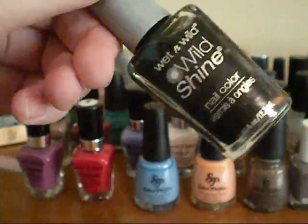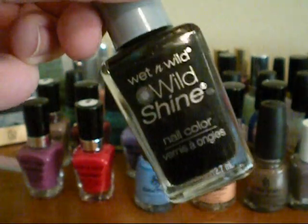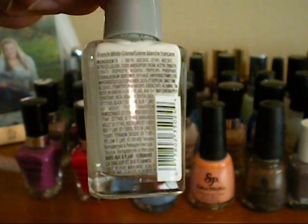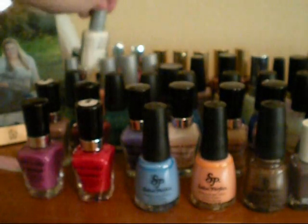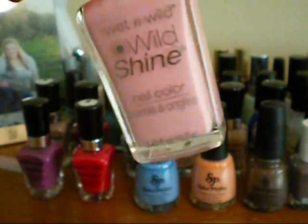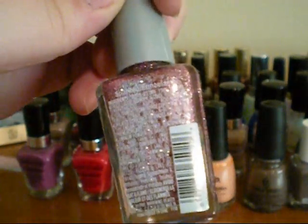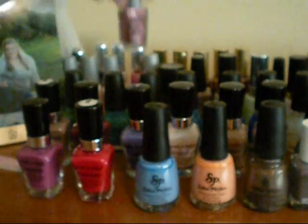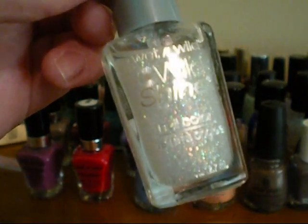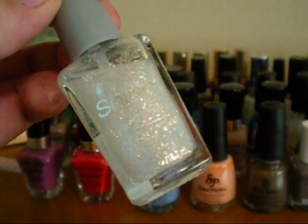So these next four are the Wet n Wild Shine, and this is in the shade Black Cream — so it's just a black nail polish. Then next to that, I have the white nail polish, and this is just in French White. Then I have Wet n Wild Shine in Tickled Pink, and it's just a really nice, kind of like a bubble gum pink. And then I have two glitter ones from that line — this is in the shade Sparkled, and then this one is in Hallucination, and it just has like multicolored glitter in it.